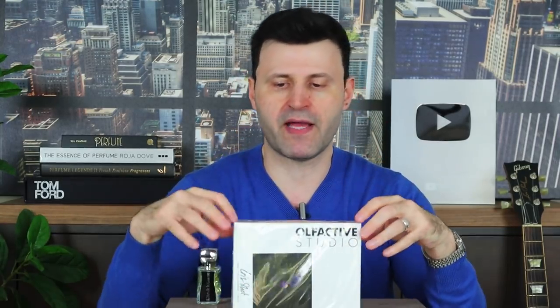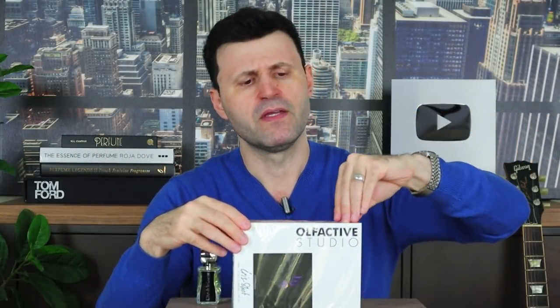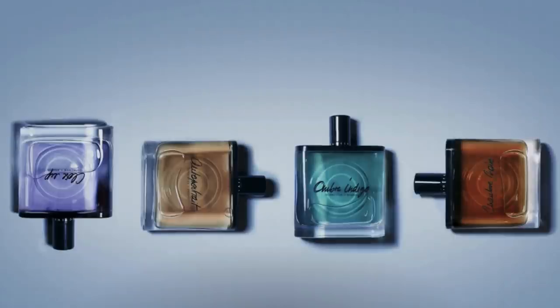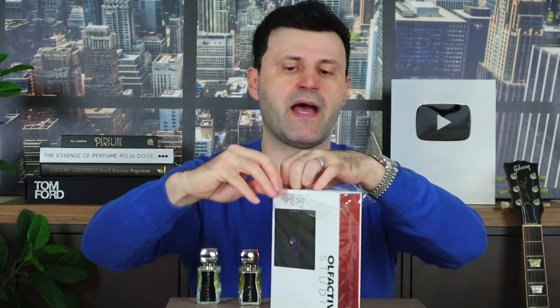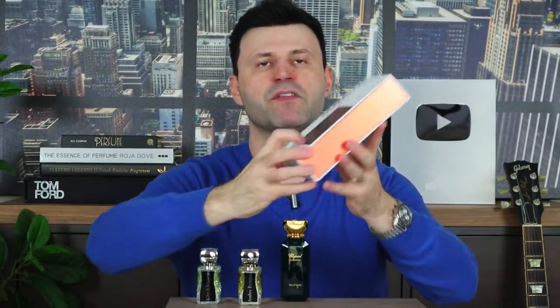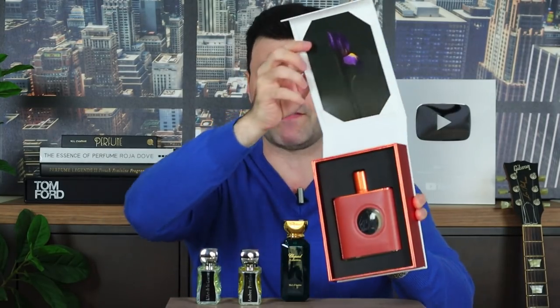Next is Iris Shot from Olfactive Studio. I've talked about this fragrance house quite a bit over the years — I'll link videos, especially for Chambre Noir. Chaline Verlor is the creative director and perfumer. The brand combines art and scent beautifully. Every fragrance comes with a portrait — this one features a beautiful iris flower portrait. The presentation is magnetic, and since it's an iris-based scent, you literally get a shot of the iris flower.